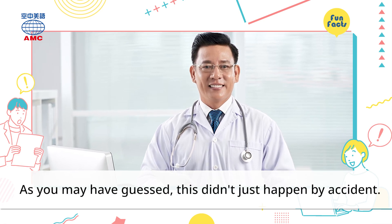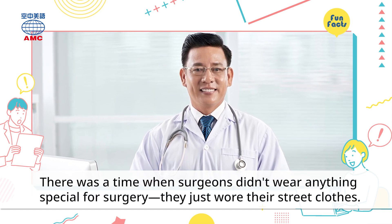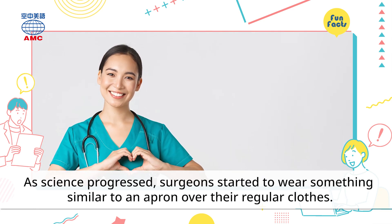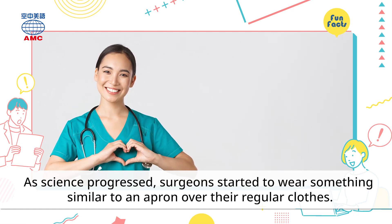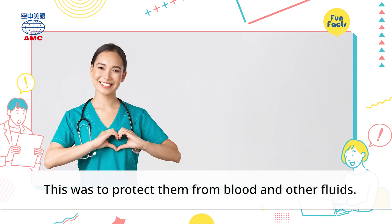As you may have guessed, this didn't just happen by accident. There was a time when surgeons didn't wear anything special for surgery — they just wore their street clothes. As science progressed, surgeons started to wear something similar to an apron over their regular clothes. This was to protect them from blood and other fluids.